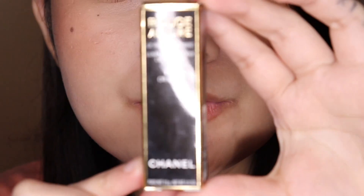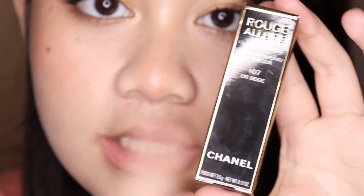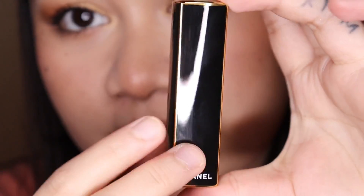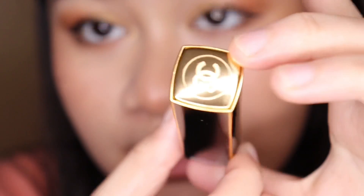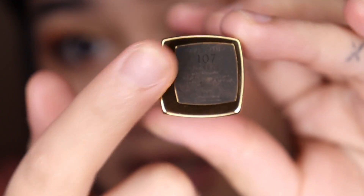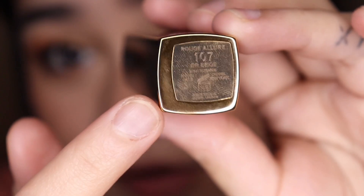Now let's move on to my lips. For my lips it's the Rouge Allure Luminous Intense Lip Color in the shade 107 OR Beige. This has 3.5 grams of product and is made in France. This retails for $45. This is what the packaging looks like — it's a reflective black packaging but the sides are gold, and you have the Chanel logo on the top which is also gold. The bottom is also gold, and written at the bottom it says where it's made, the product name, the shade, and the suggested shelf life of 18 months.